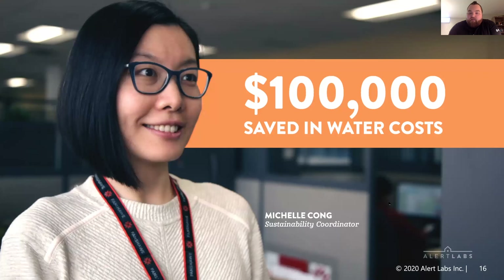Another example is a college that had a massive return once they deployed the technology. Within a month, they were able to identify $100,000 in excess water use at their college. It was related to their cooling tower as well as their green roof system, which had an irrigation leak that was constantly going to an area drain that no one was aware of.